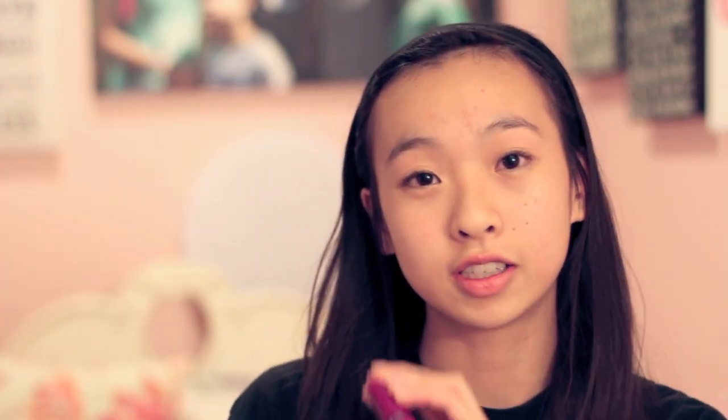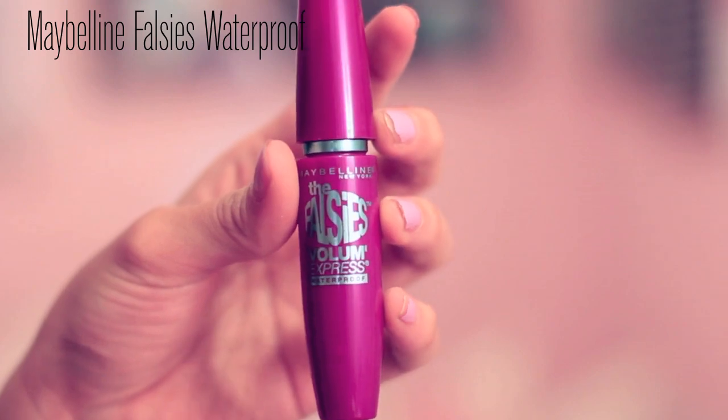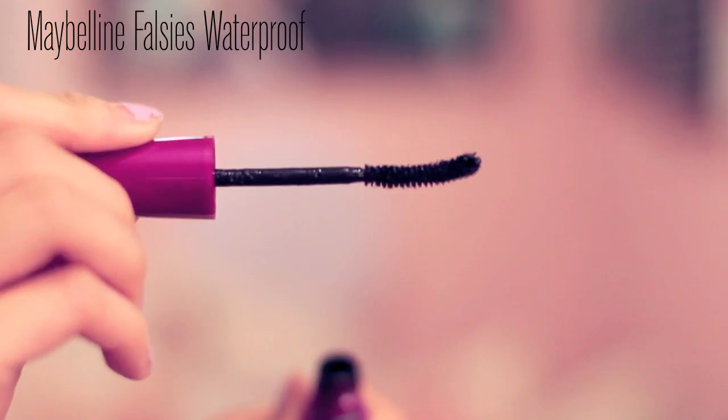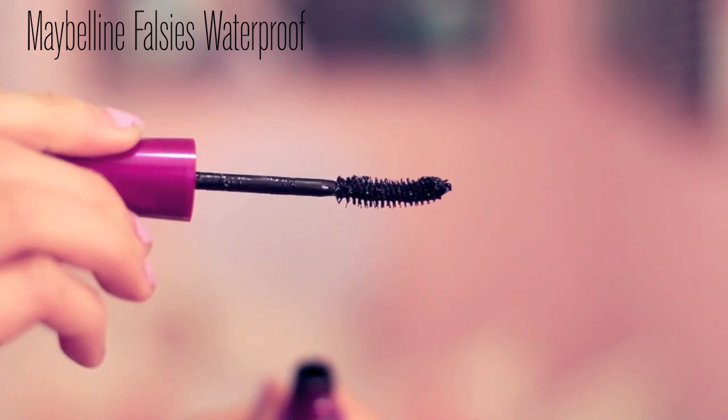Stuff I got from Target: the first thing is the Maybelline Falsies Mascara. I heard a lot of reviews on this. I got it in waterproof because my eyes water a lot — just naturally. I feel like I'm allergic to something. My eyes water every time I yawn, so it looks like I'm crying. It's just the Falsies Volume, and the wand is a curved wand. It's okay, but it's not my favorite mascara.